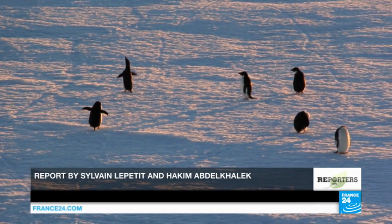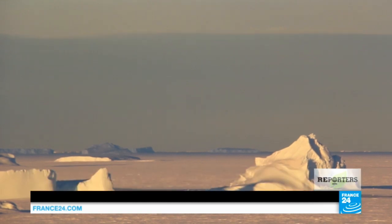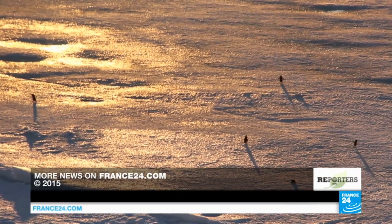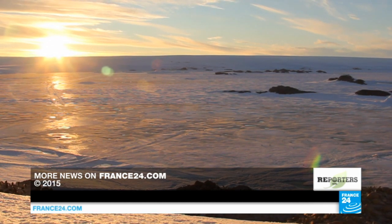This year, on another base in the Antarctic Peninsula, Argentinian scientists measured record high temperatures — 17 degrees Celsius, two days in a row. An ominous warning to mankind.